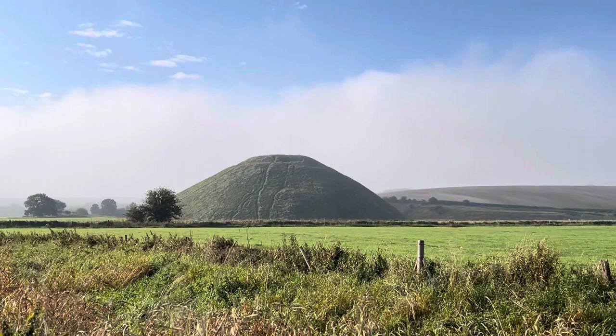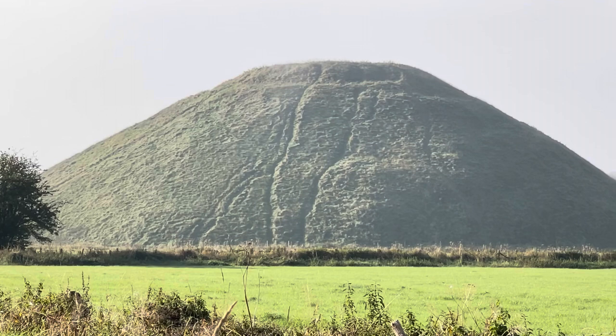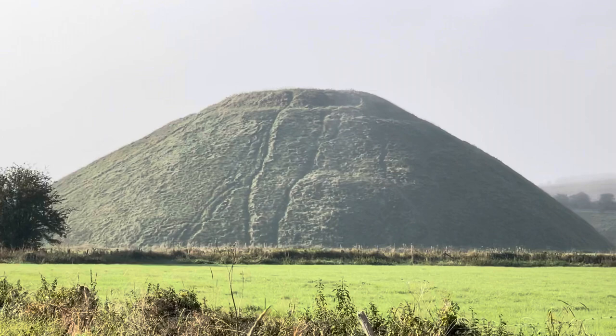As we come round the corner we get Silbury Hill — the largest man-made Neolithic hill certainly in Britain; I'm not sure if it's in Europe, but incredible, absolutely incredible. 40 metres out of the ground.